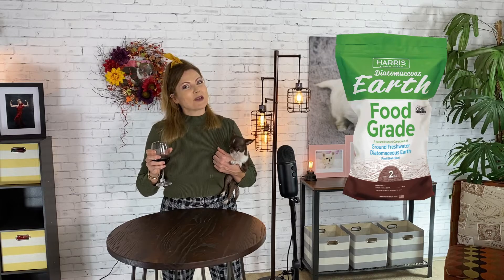If you follow my channel, you probably know that I prefer safer alternatives if possible. So I looked into using food-grade diatomaceous earth as a possible treatment for worms.